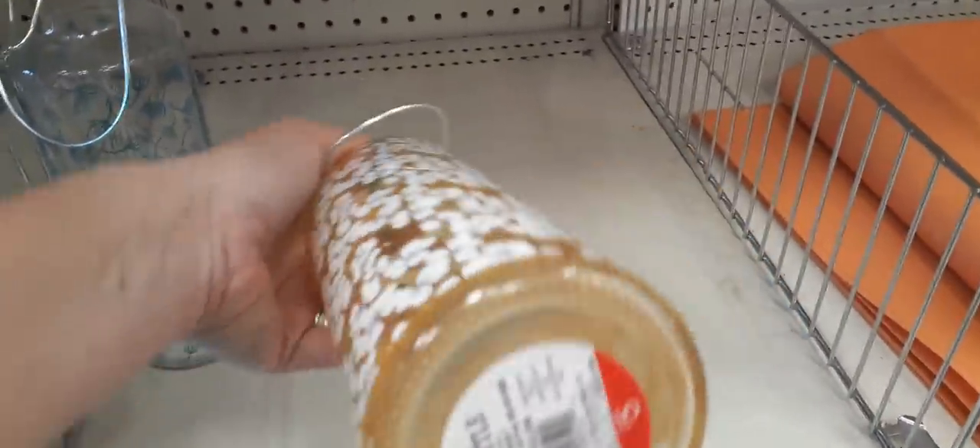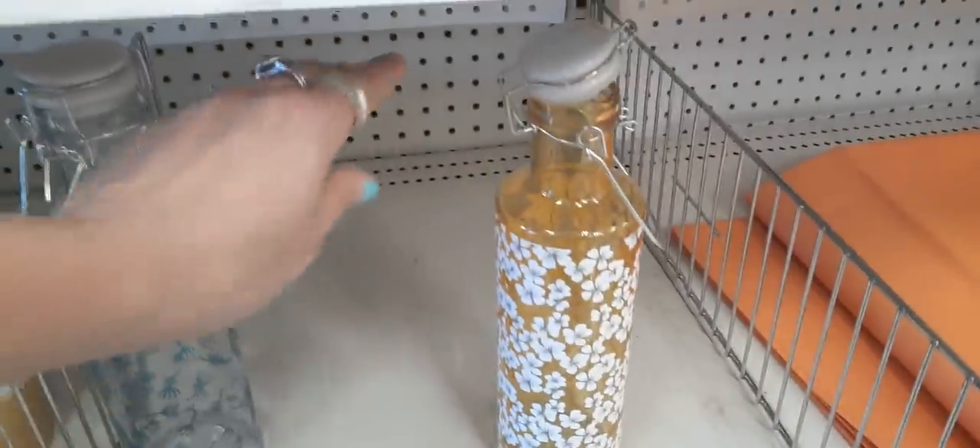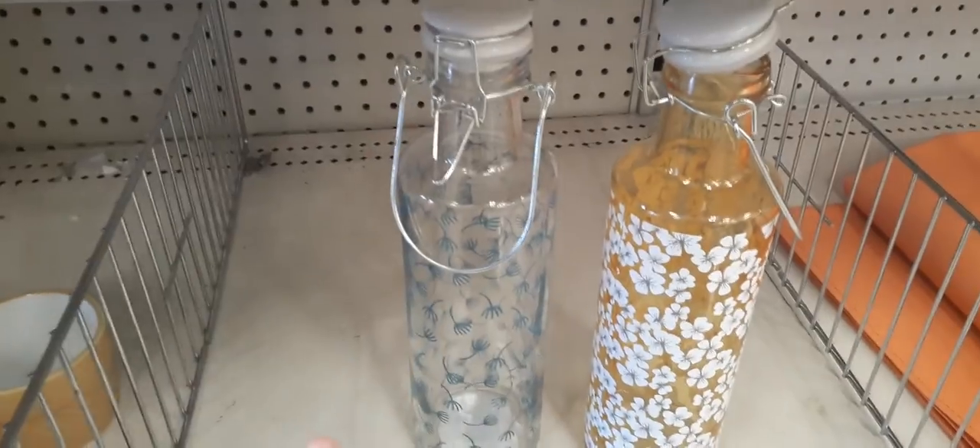They also have these cute — I love this color — glass water bottles for $5. Perfect for Mother's Day. And they also have it in this pattern as well.